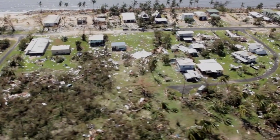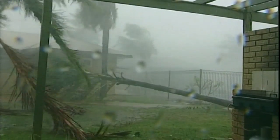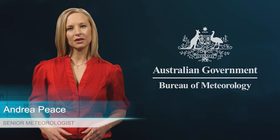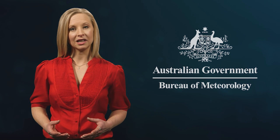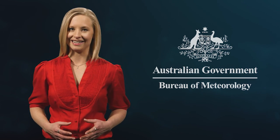Many Australians live in regions affected by tropical cyclones and it's critical they have access to the latest information and warnings about these dangerous severe weather events. During the cyclone season, the Bureau of Meteorology keeps a 24-hour watch on developing tropical weather systems. We keep the public informed through our weather forecasts and warnings, which are issued via our website and the media.